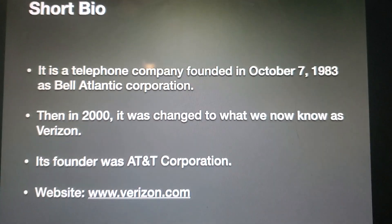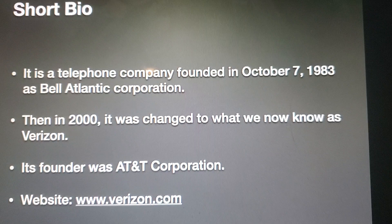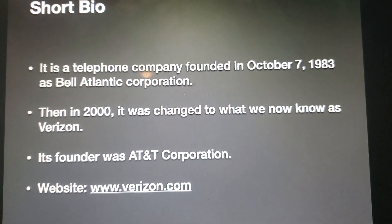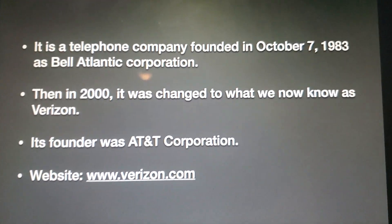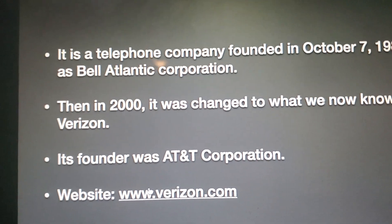Let's take a quick look at some background if you don't know what Verizon is. It is a telephone company founded on October 7, 1983 as Bell Atlantic Corporation. Then in 2000, it was changed to what we now know as Verizon. Its founder was AT&T Corporation, and its website can be found at www.verizon.com.